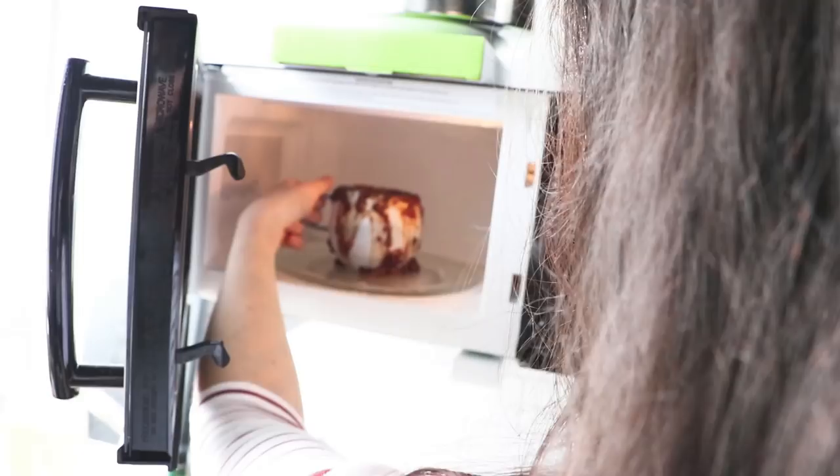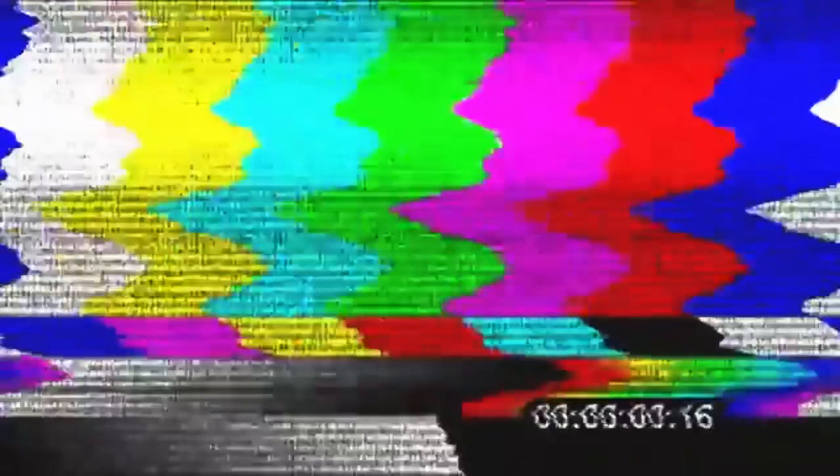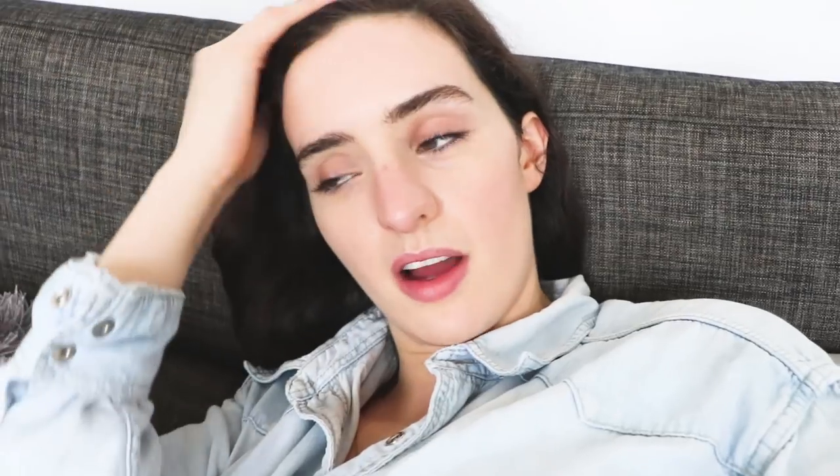And then your mug cake is ready. Step eight point five: go to the shops because you got baking soda instead of baking powder. I always forget something, and you always end up running to the shops because you're so good. Meanwhile, I'm going to film the intro now — I normally do it in between or afterwards, in a spare moment. So I'm going to set up my camera and film my intro and outro bits whilst Alex is at the shop.